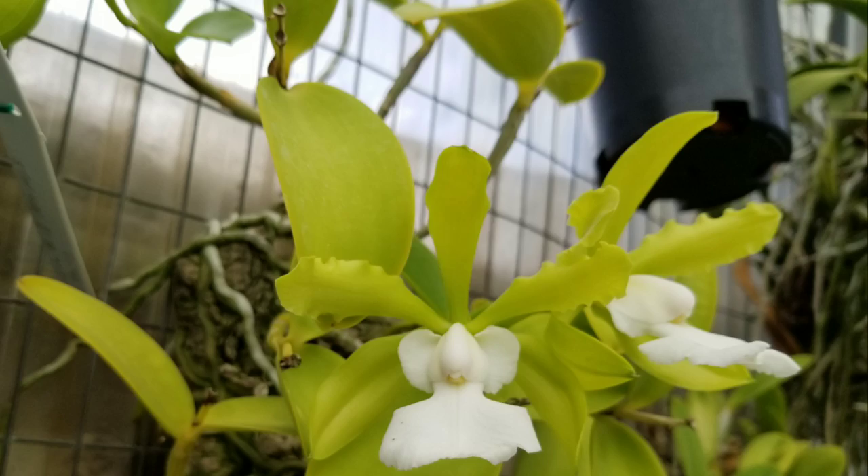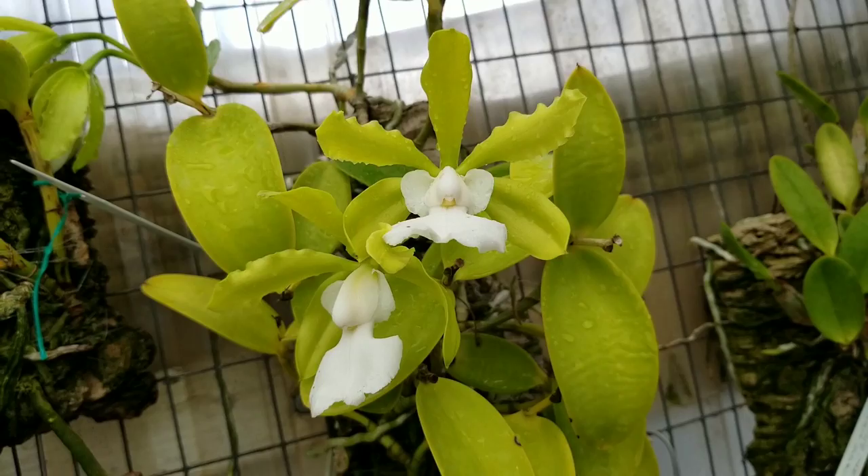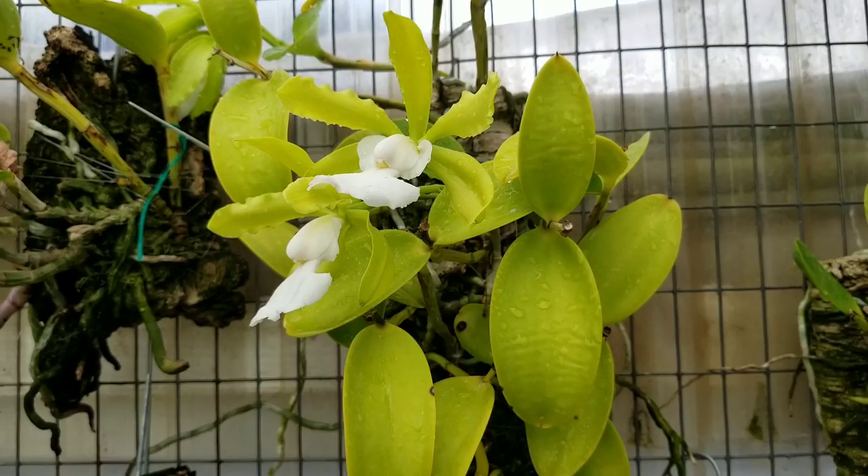Now it's time for the big question — what is the culture for Cattleya acklandiae? The culture for this species varies depending on where you're located as well as what kind of growing methods and media you are using. Since Cattleya acklandiae loves to dry out in between watering, many people decide to mount these orchids on cork oak or place them in baskets.